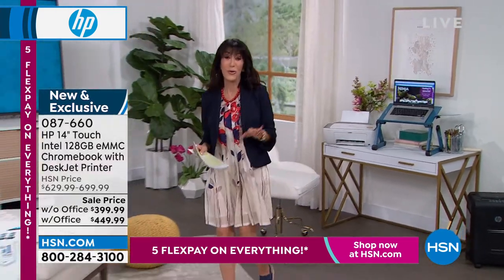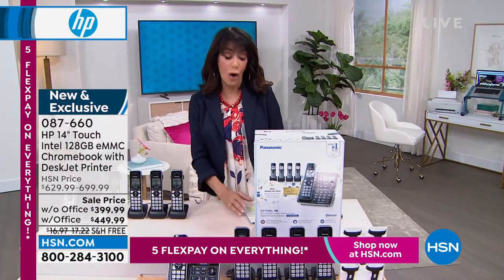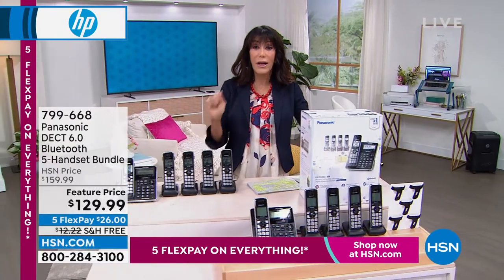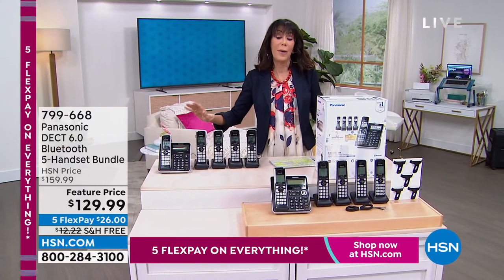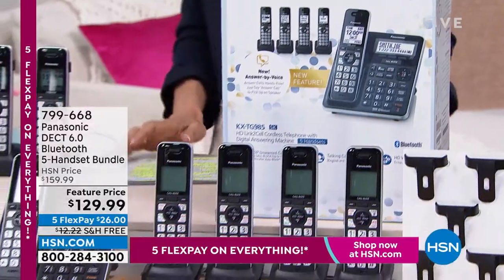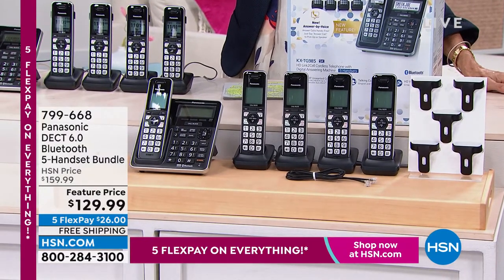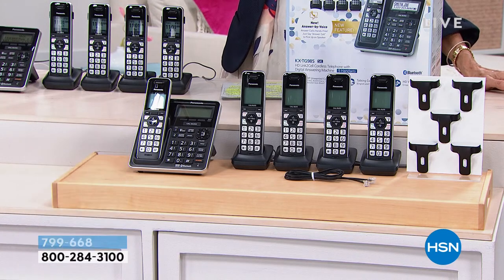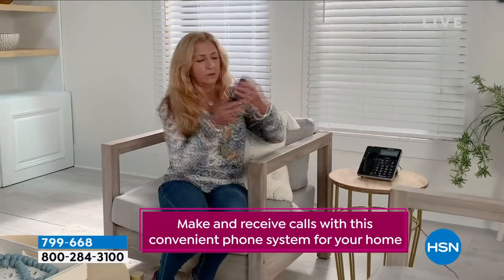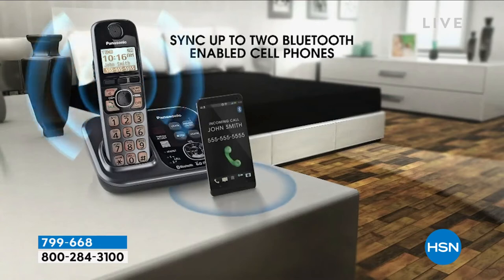We're going to stay in the home office and talk about home phones. Panasonic is the number one global leader in home phones. A lot of viewers have jumped on this already — thousands spoken for. This is the largest and most feature-rich configuration we have ever offered. It's DECT 6, they are Bluetooth, and you get all five handsets. The auto robo-call blocker comes right along with it — no more robo-calls.